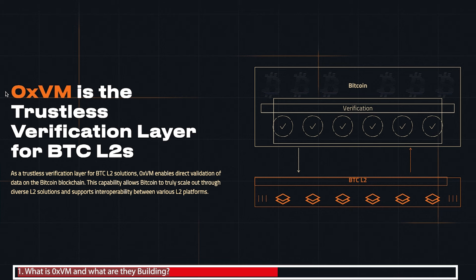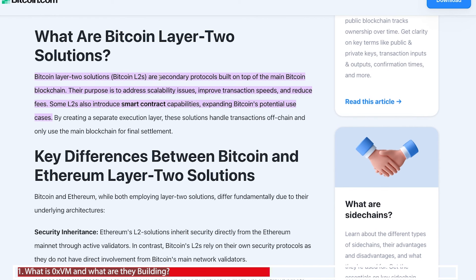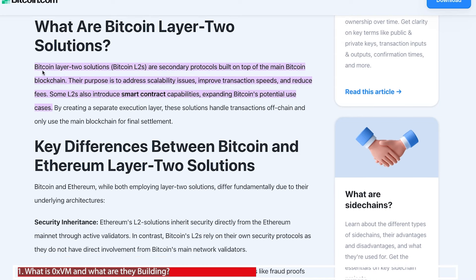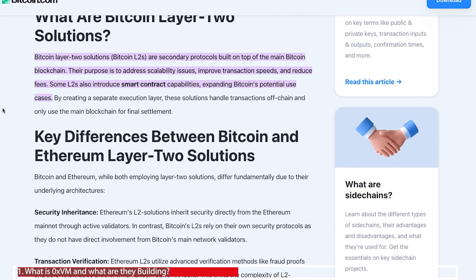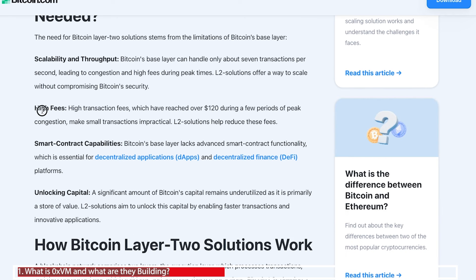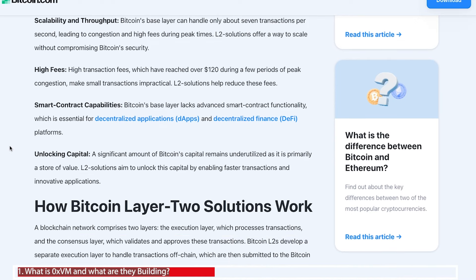They're also wanting to be a verification layer for Bitcoin layer 2s. A layer 2 is a secondary protocol built upon a main blockchain — for example, the Base protocol is a layer 2 of Ethereum. The main reason behind layer 2s is to address issues around scalability, improve speed and reduce gas fees seen in layer 1, especially with Bitcoin. Layer 2 solutions can be state channels, side chains or rollups, all designed to combat high fees, address scalability issues, and allow the deployment of smart contracts.